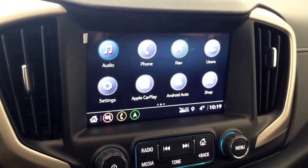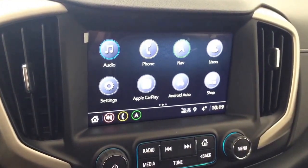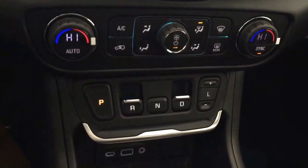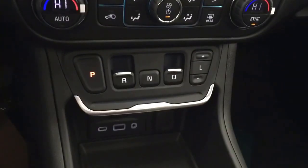Screen display with navigation, rear vision backup camera, AM FM radio, Sirius XM radio, temperature controls, USB ports, and auxiliary input.